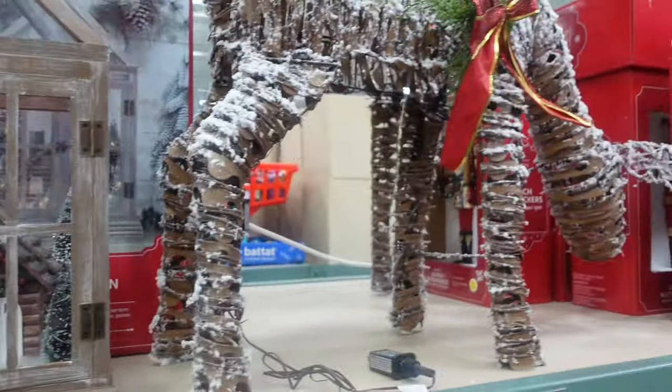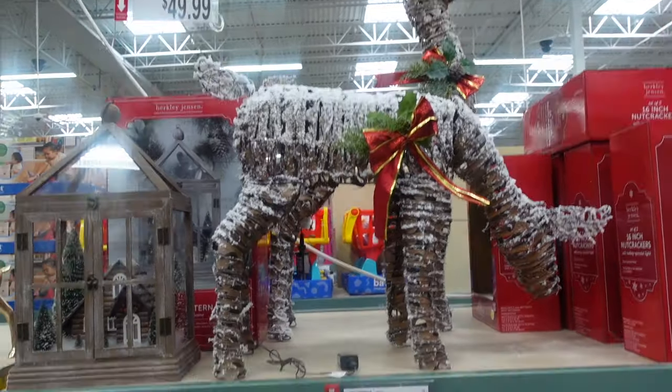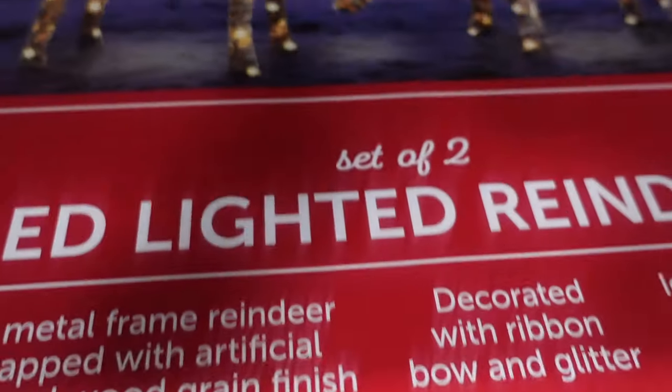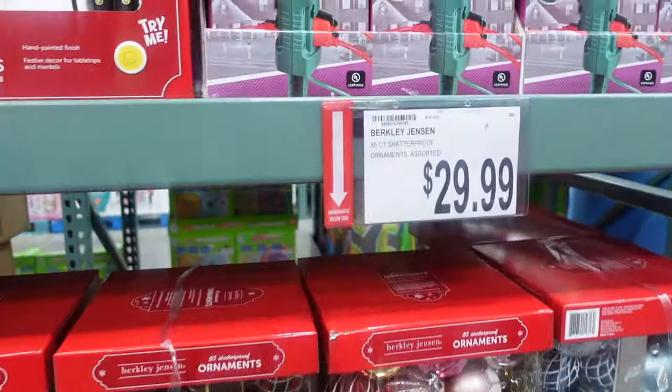Over here we have a vine and flocked deer — oh, there are two. I didn't realize there's one standing behind it, so there's two reindeer here. They're $129.99. I'll show you the box so you can get a better look. And over here we have some ornaments.